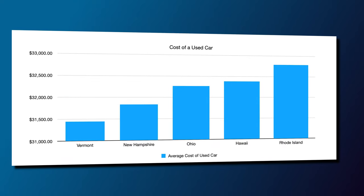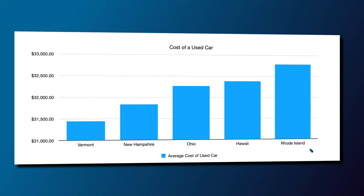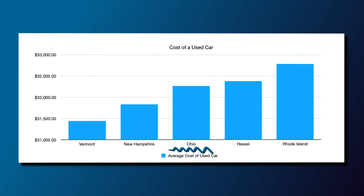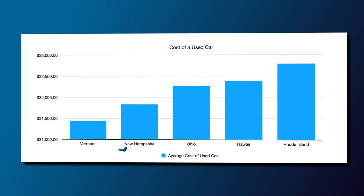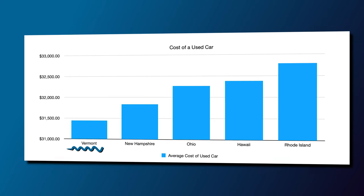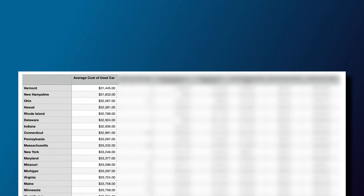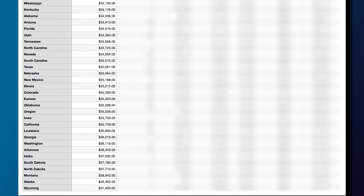The states with the least expensive cars include Rhode Island at number five with $32,789. Hawaii at number four, which I found very surprising, at $32,381. Ohio at number three with $32,267. New Hampshire at number two with $31,883 on average. And Vermont is the cheapest state to buy a used car at a purchase price of $31,445 on average. You can see the breakdown of the cost of a used car in ascending order from cheapest to most expensive.